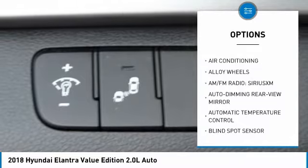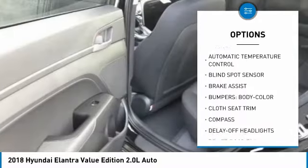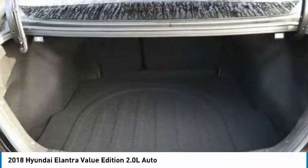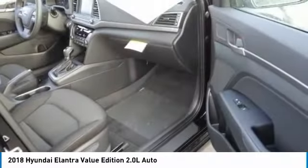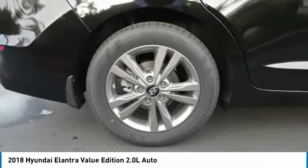Here are some of this vehicle's great options: traction control, dual airbags, air conditioning, power steering, alloy wheels, four-wheel disc brakes, power windows, rear window defroster, compass, and trip computer. Take this vehicle for a spin and see why so many shoppers are now proud owners.